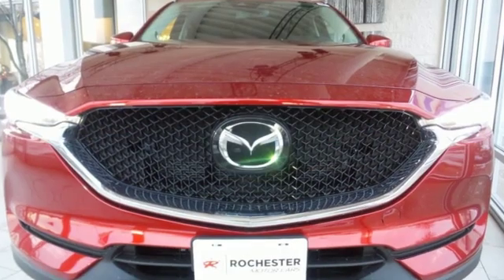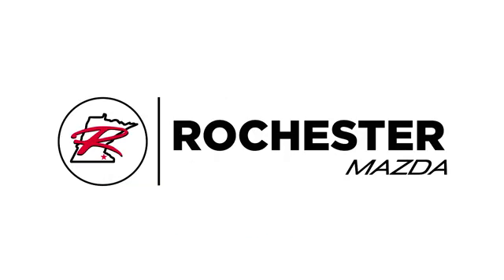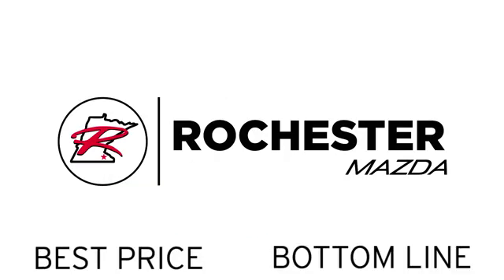With Mazda, driving is what matters most. Take it for a test drive today. Experience the difference at Rochester Mazda where you get our best price.